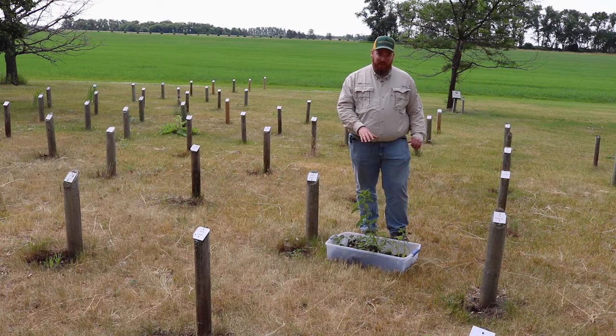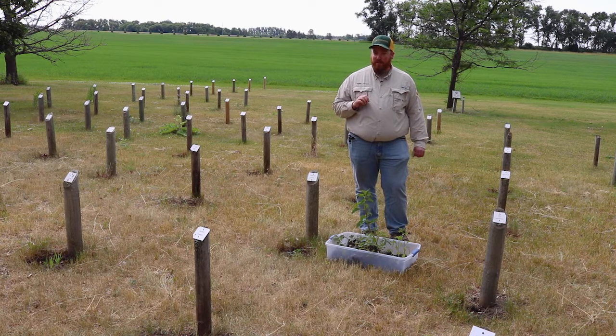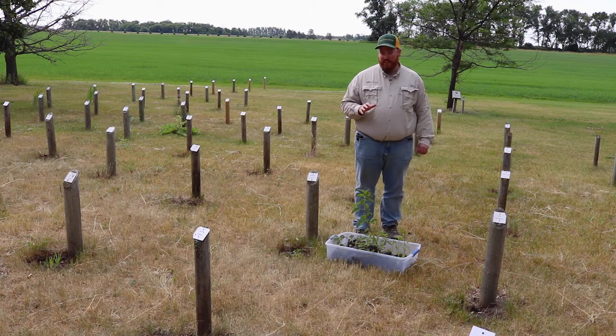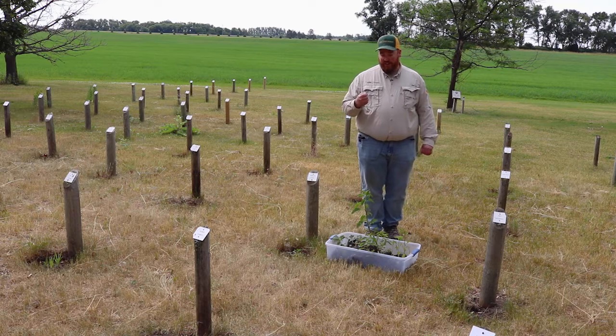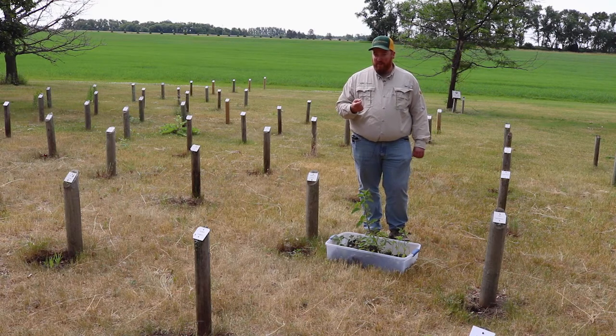Next to waterhemp I have Powell amaranth. We are raising more awareness about Powell in the past several years. Powell amaranth can often be confused with redroot pigweed, and as we've raised awareness about Palmer amaranth, Powell can be confused with Palmer a little bit at times too. One reason Powell can be confusing for ID is we do have hairs on the stem, as with all the other pigweeds except for waterhemp and Palmer amaranth. But Powell has very sparse hairs on the stem, so a lot of times if you take a quick look at Powell you may not see any hairs — you have to really get a close look to see them.